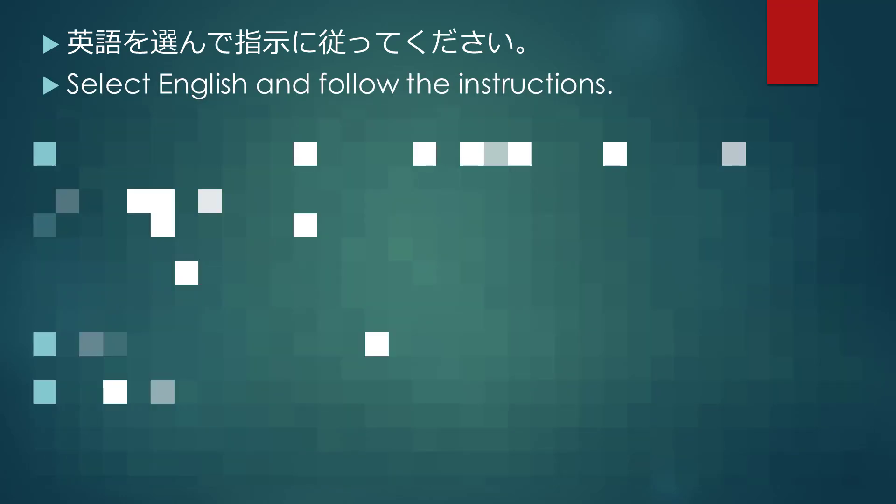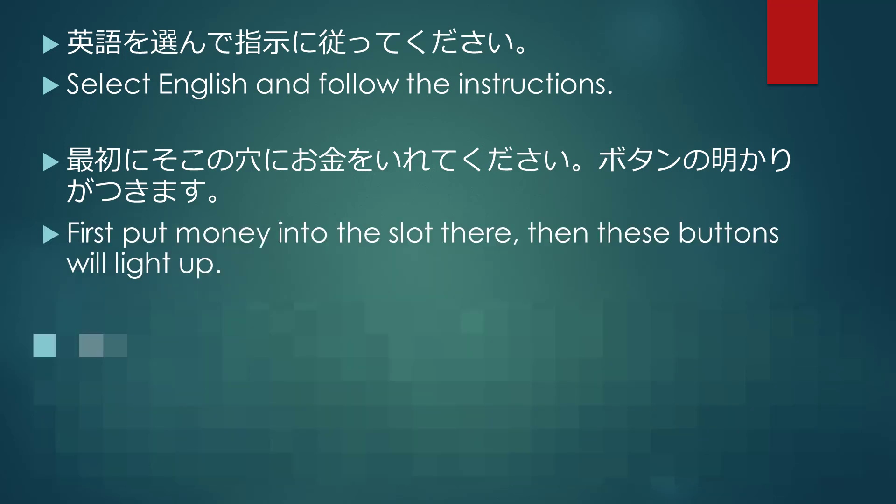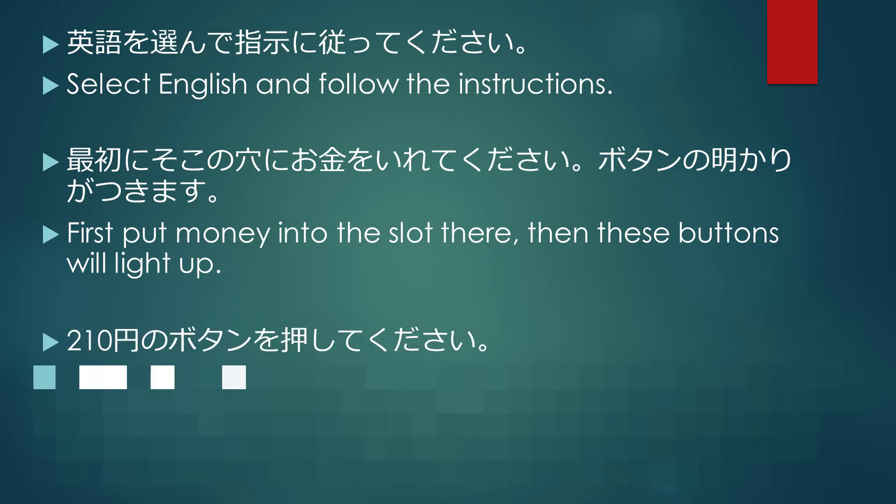英語を選んで指示に従ってください. Select English and follow the instructions. 最初に底の穴にお金を入れてください. ボタンの明かりが点きます. First put money into the slot there. Then these buttons will light up. 210円のボタンを押してください.